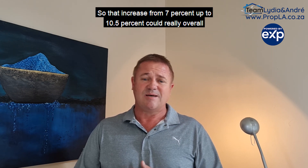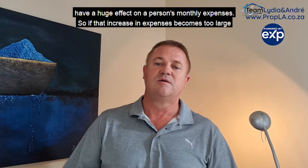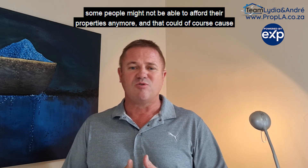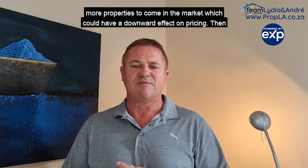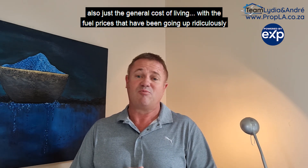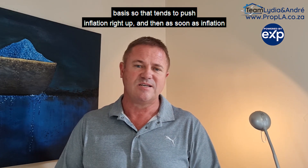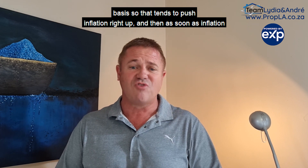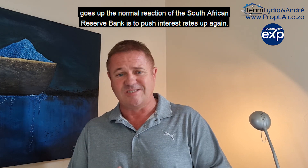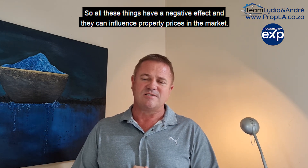That increase from 7% up to 10.5% could really overall have a huge effect on a person's monthly expenses. If that increase in expenses becomes too large, some people might not be able to afford their properties anymore, which could cause more properties to come onto the market and have a downward effect on pricing. The general cost of living, with fuel prices going up, also has a knock-on effect on most products we consume monthly, pushing inflation up. And as soon as inflation goes up, the normal reaction of the South African Reserve Bank is to push interest rates up again. So all these things have a negative effect and can influence property prices in the market.